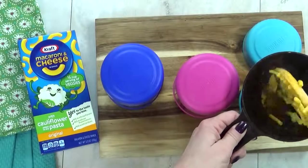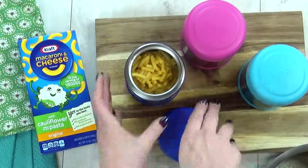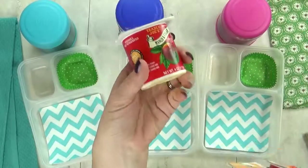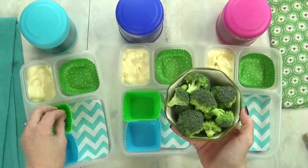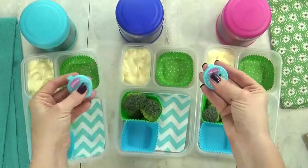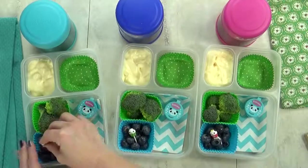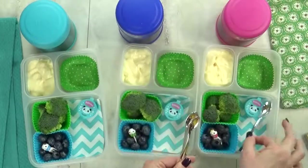I'm gonna go ahead and get this mac and cheese into my preheated thermoses and quickly screw the lid on tight. That way, the mac and cheese will stay hot until lunchtime. Next up, I'm gonna throw in some yogurt — this is a mango-flavored yogurt from Trader Joe's, it's one of the kids' favorite flavors. For our vegetable today, I'm going with some broccoli florets, and I'll give them a little bit of ranch to dip in. For our fruit today, I'm gonna throw in a handful of blueberries, and I'll add a little pick just for fun. I'm not gonna forget to pack a spoon — they'll definitely need that for the mac and cheese and the yogurt.